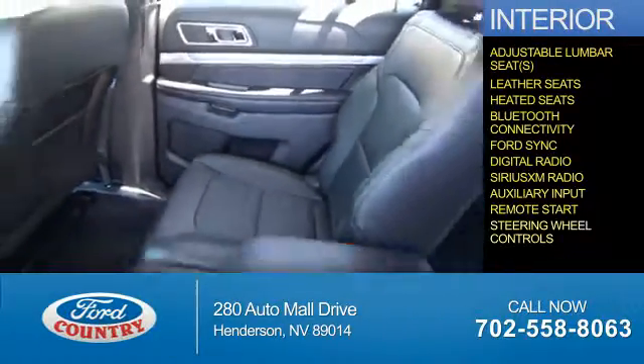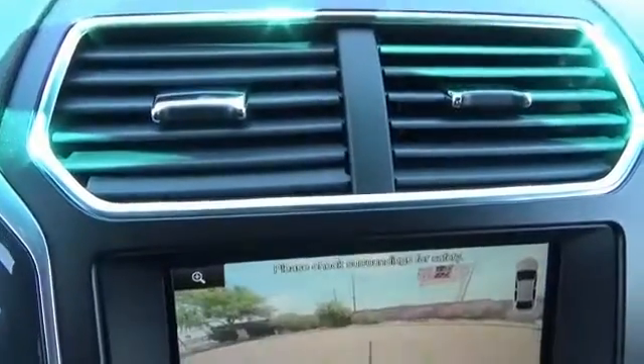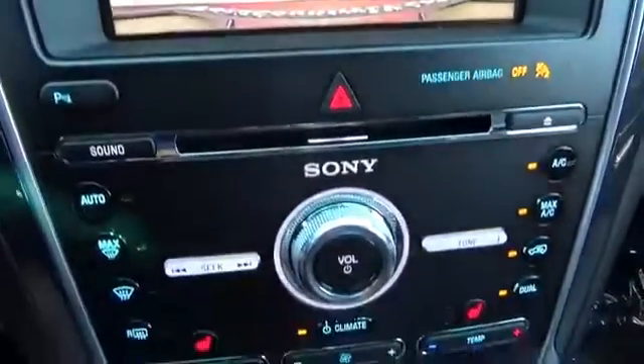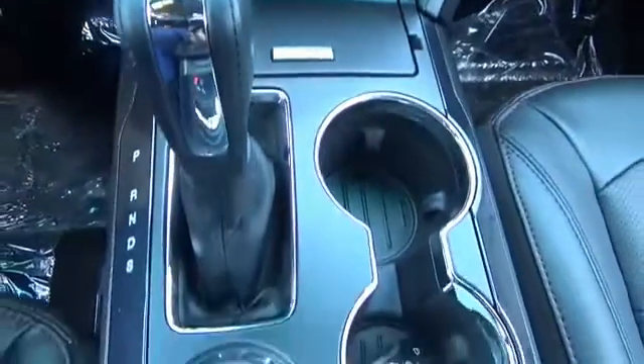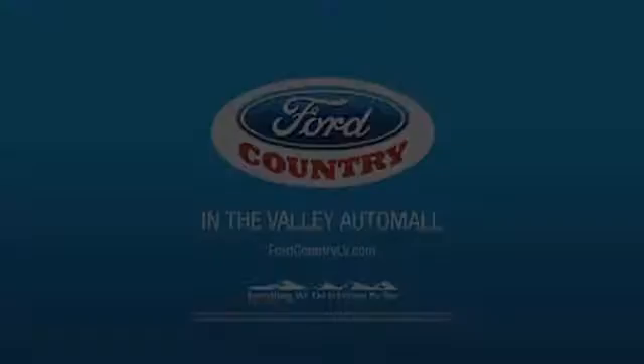Remote start, steering wheel controls — great quality at a great price. Call or click to contact us today. Visit Ford Country in the Valley Auto Mall today.